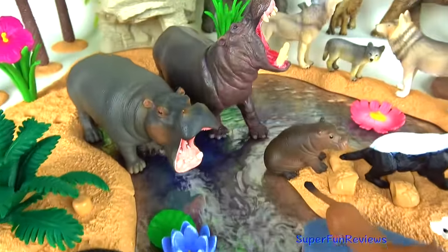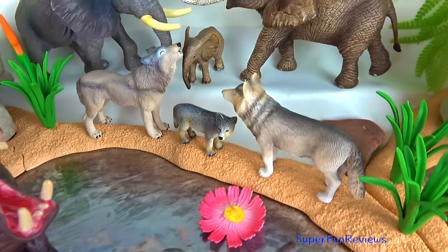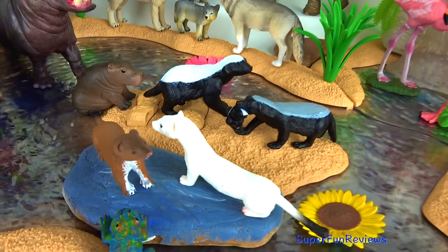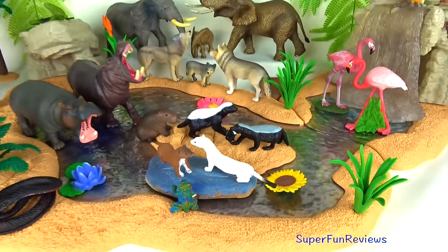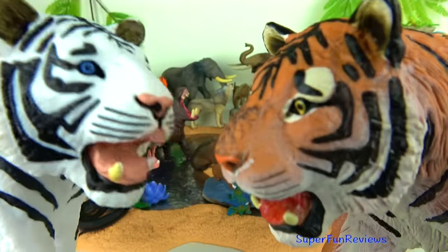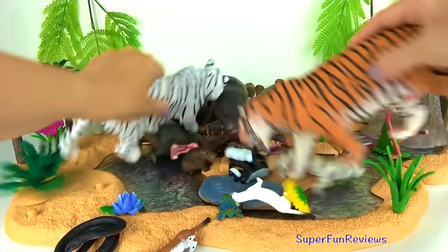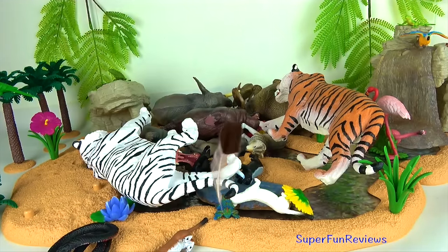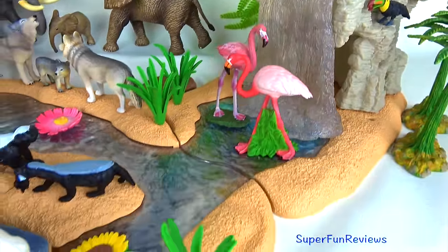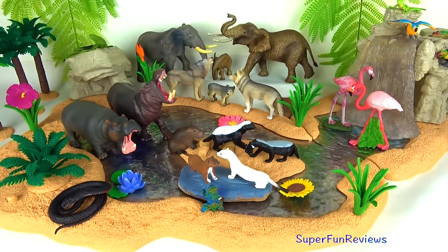Thank you for watching my video. Please stay right here at Super Fun Reviews for more great videos. See you again soon. Remember to tell me how many hippopotamus there are in today's video, and remember to stay for the fun ending when the animals get taken by surprise. Please subscribe and share my videos on any of the social media platforms that you like to visit. I hope you enjoyed the video. Please let me know in the comments below. I would really appreciate any help you can give me in translating videos. Thanks once again.